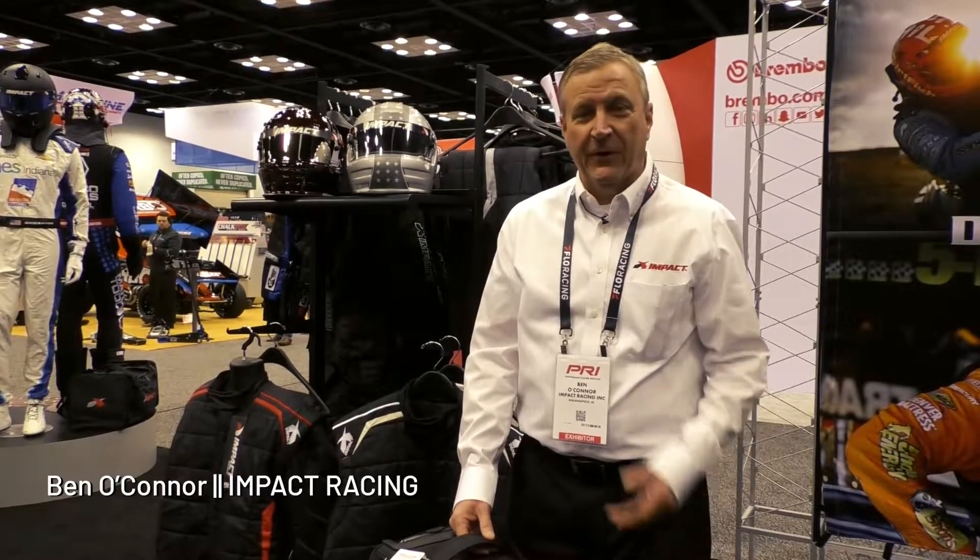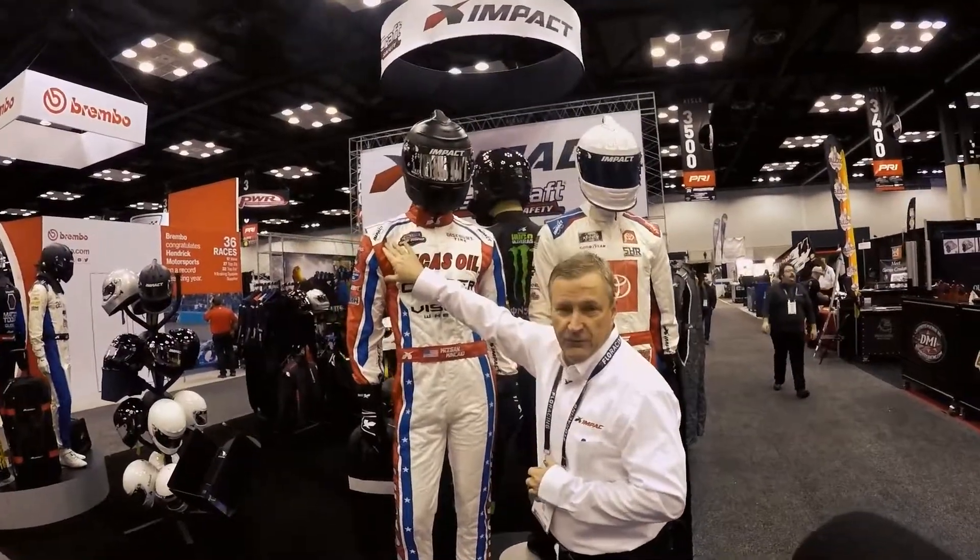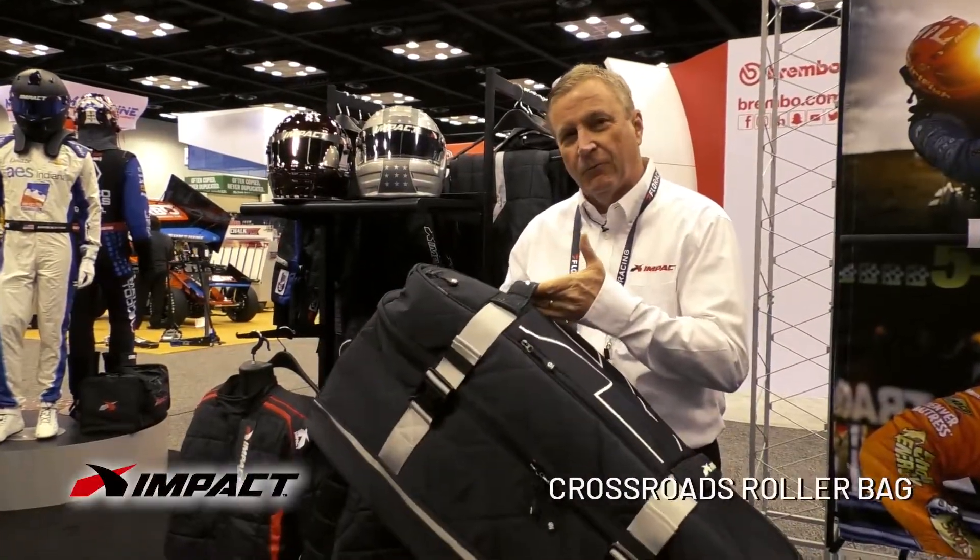Hello, I'm Ben O'Connor with Impact Racing. We're going to go over some of the new stuff for 2022. First thing we're going to talk about is our new roller bag.